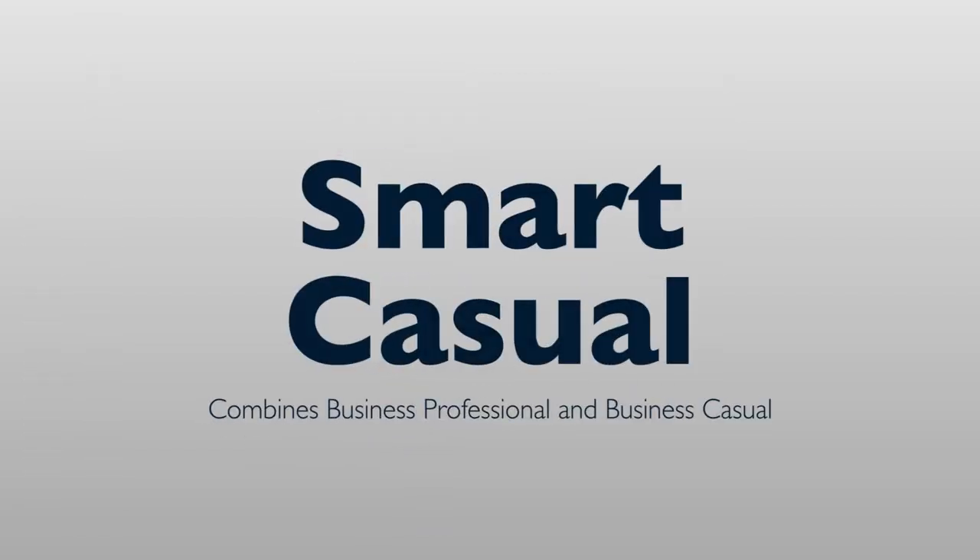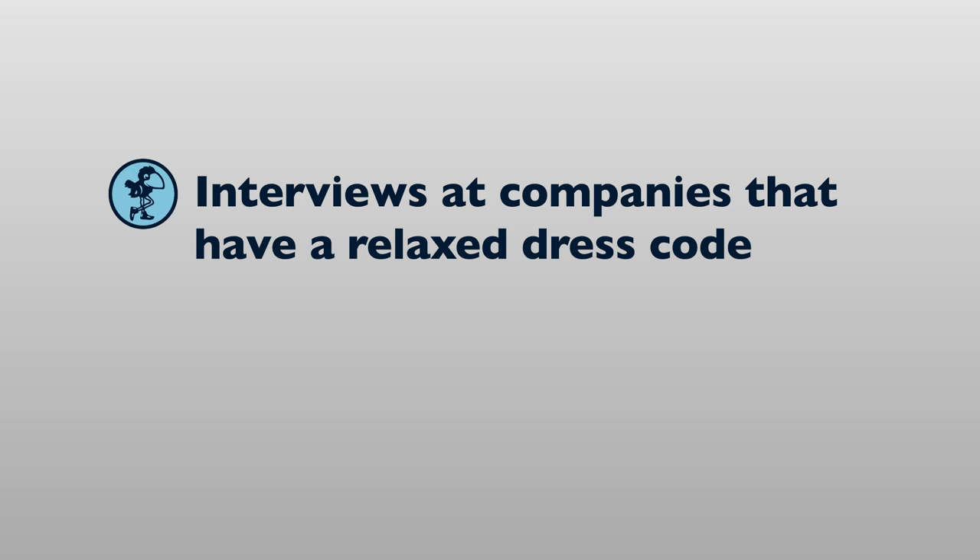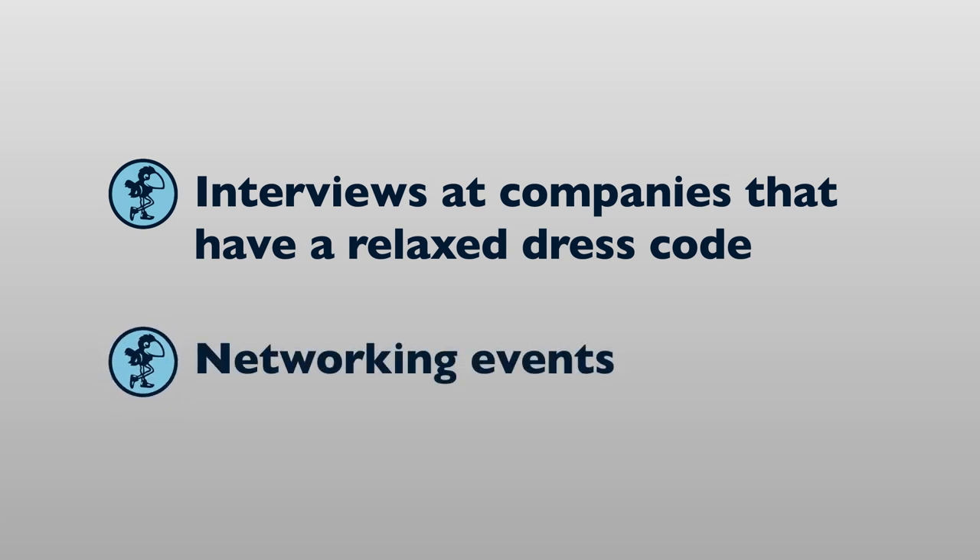Smart Casual will combine elements of Business Professional and Business Casual to create a tailored, put-together look. Some offices adopt a Smart Casual dress code, but this look may also be appropriate for interviews at companies that have a relaxed dress code or at a networking event. Smart Casual allows for more flexibility and personal taste than Business Professional.